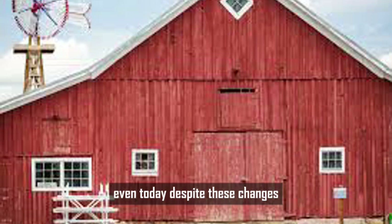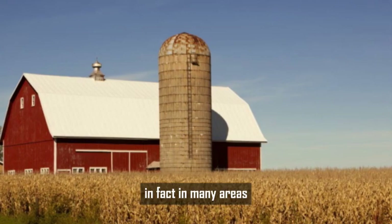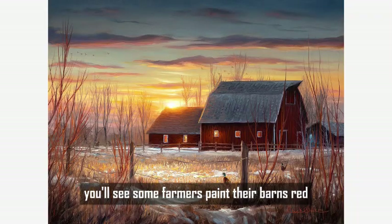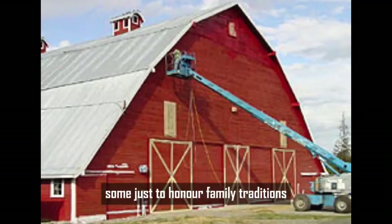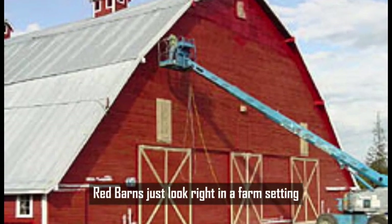Even today, despite these changes, red barns haven't disappeared. In fact, in many areas they're still the most common type of barn you'll see. Some farmers paint their barns red simply because they like the classic look, some to honor family traditions — and let's be honest, red barns just look right in a farm setting.